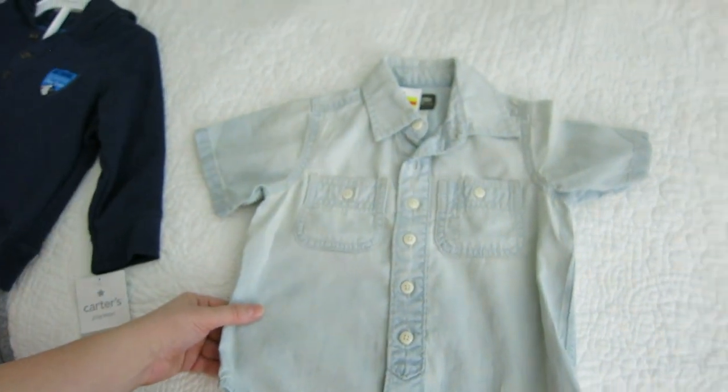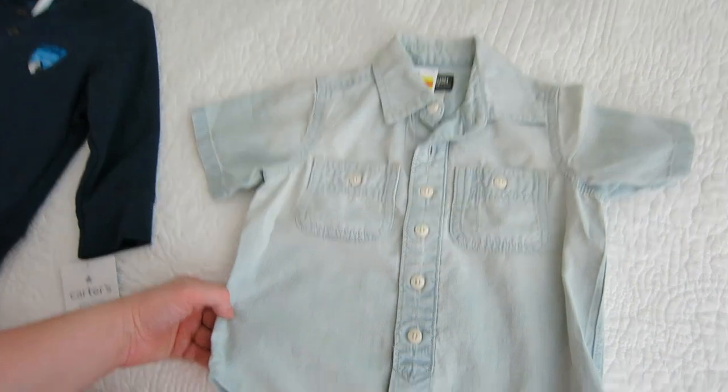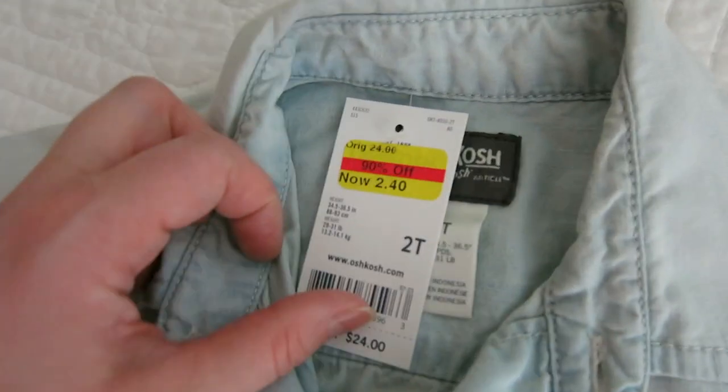Then I saw this adorable OshKosh denim-look button-down shirt — it was $2.40, ninety percent off. I obviously had to get it. No explanation needed for why I bought it at that price.